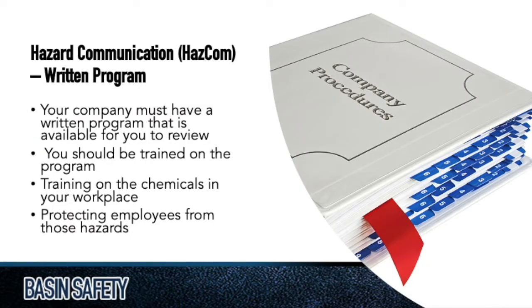The written program kind of comes first, because if you don't have a program, how do you hold yourself accountable to a system for protecting employees? This is going to deal with how we take in new chemicals, where we put the SDS book, where we store chemicals, how we store chemicals, and how much of a chemical we're going to store. It's not necessarily going to give you specific details about every chemical — that's more the SDS book — but it will give you an overall picture of how we deal with chemicals and how we train our people.